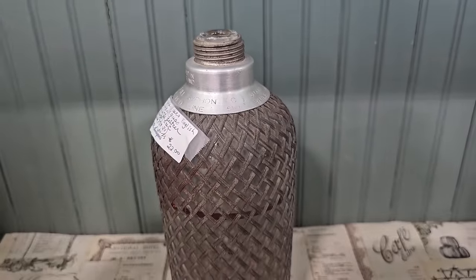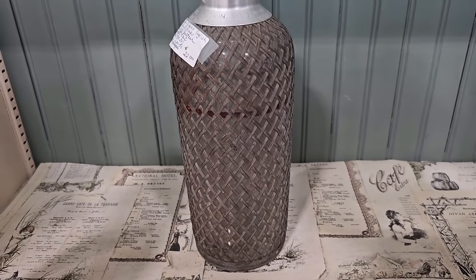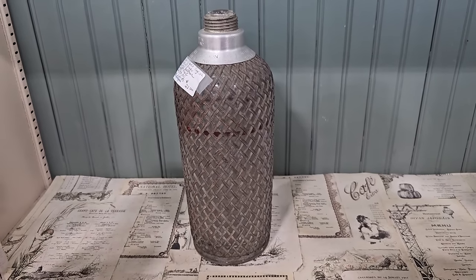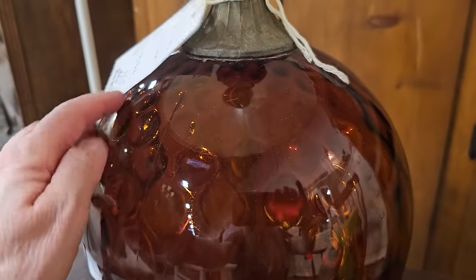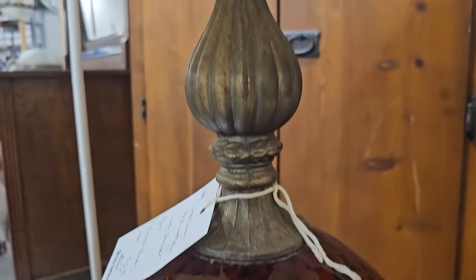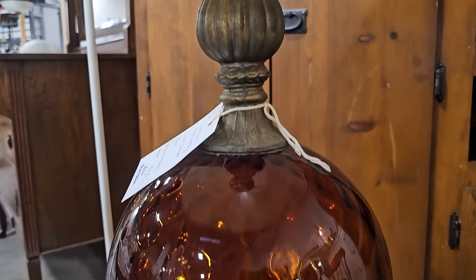It is missing the top, but wouldn't that be a pretty piece? To me, this looks like a vintage Hollywood Regency glass lamp. They've got it here for $35 — I love that amber color. And they had some online listed at least double to triple that price.